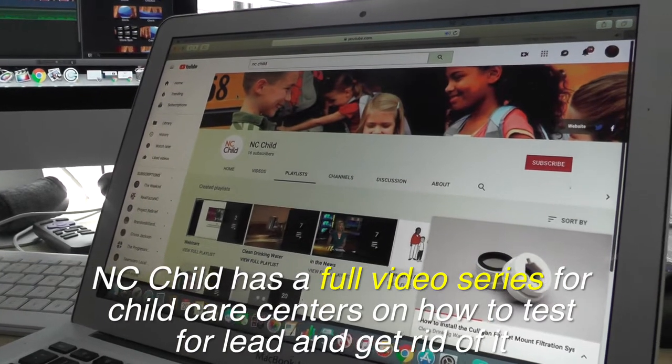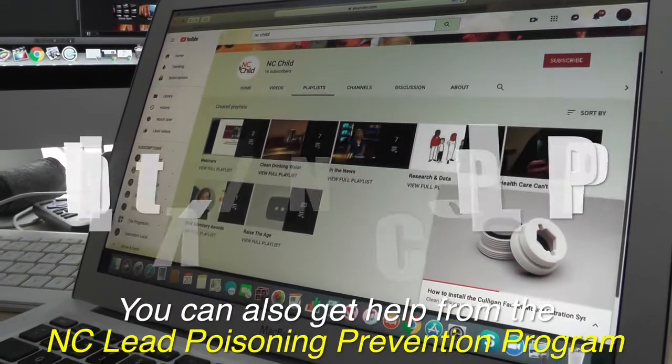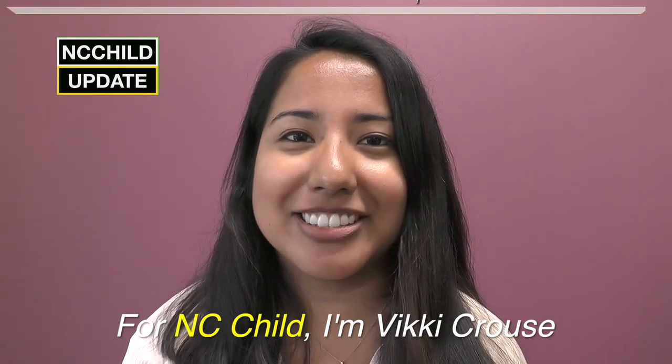NC Child has a full video series for child care centers on how to test for lead and get rid of it. You can also get help from the North Carolina Childhood Lead Poisoning Prevention Program. For NC Child, I'm Vicki Kraus.